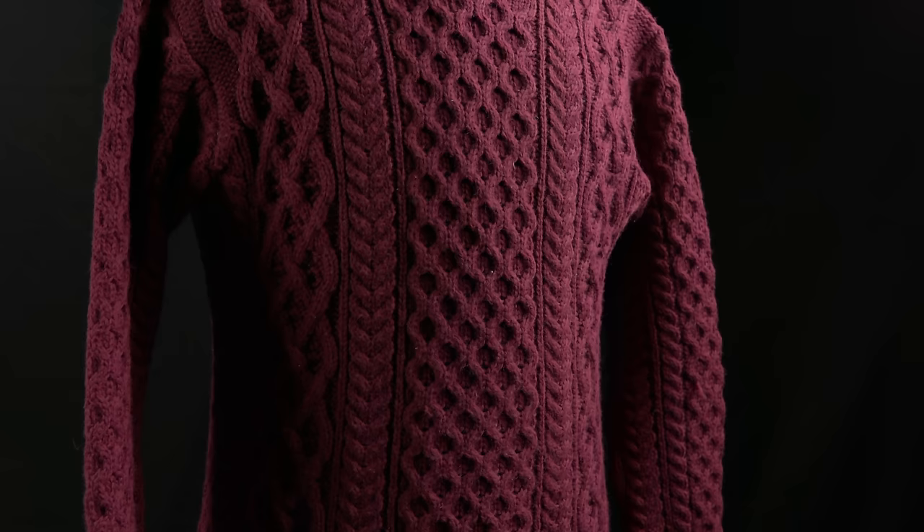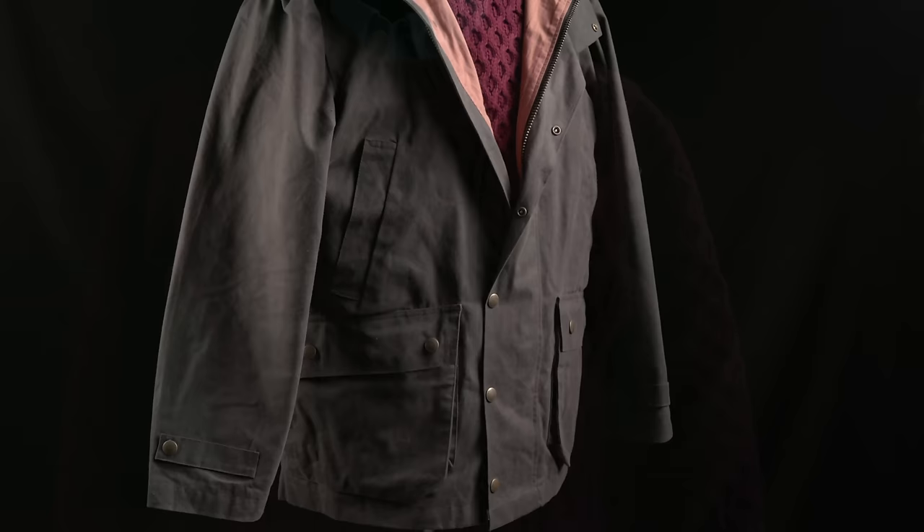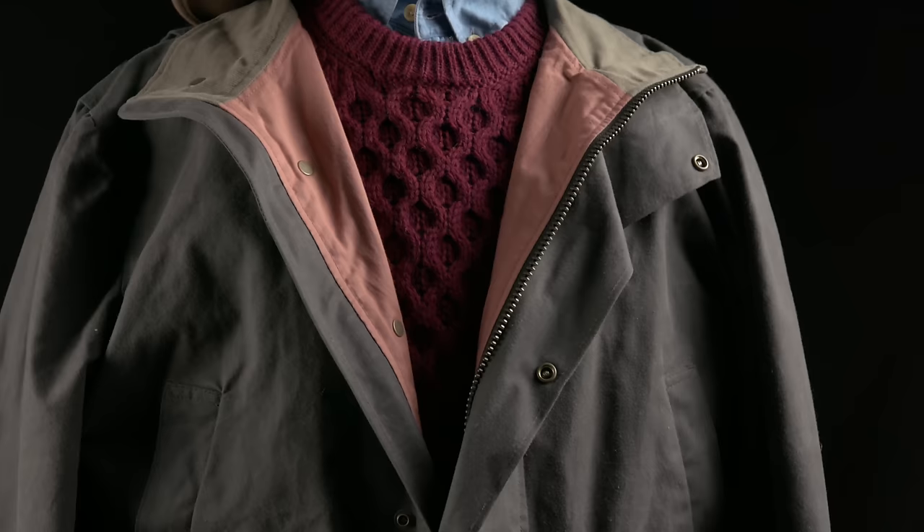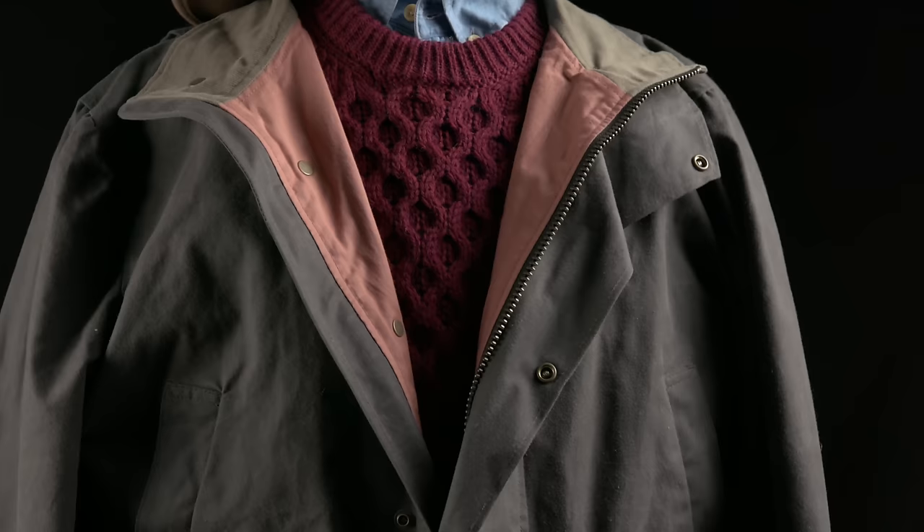Since this sweater began as workwear, it can look great in a variety of scenarios — from ratty jeans and boots to layered over a dress shirt and tie. My personal favorite is over a chambray shirt and layered underneath a wax jacket like this one from Tom Beckby. It's a kind of rugged formal, if there is such a thing, and you could dress it up with some moleskin or tweed, or dress it down with some denim. Totally your call.